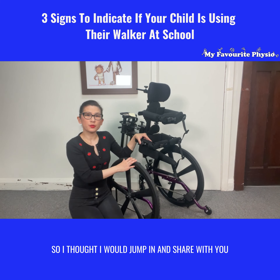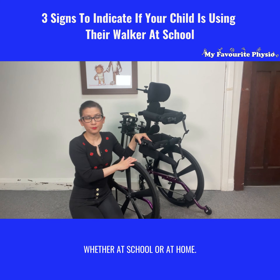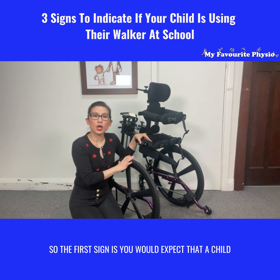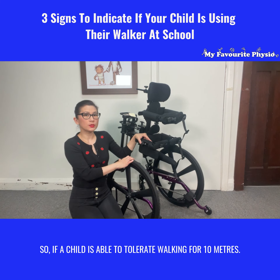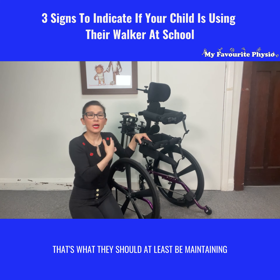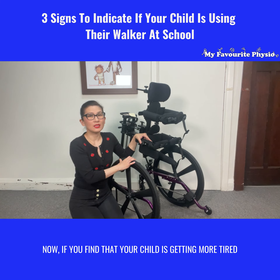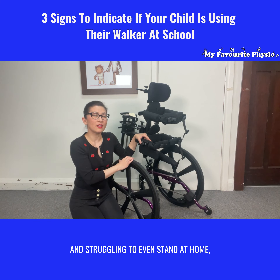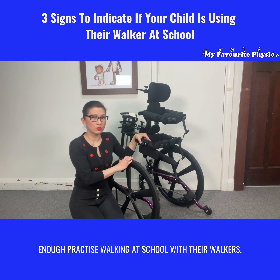So the first sign is: you would expect that a child maintains their level of function if they're regularly walking on their walkers. If a child was able to tolerate walking for 10 meters, that's what they should at least be maintaining with regular walker use. If you find that your child is getting more tired and struggling to even stand at home, then it could be that they're not getting enough practice walking at school with their walkers.